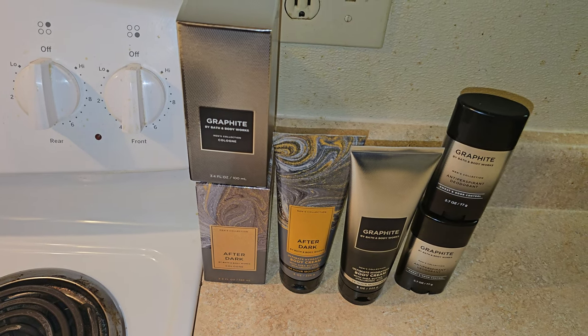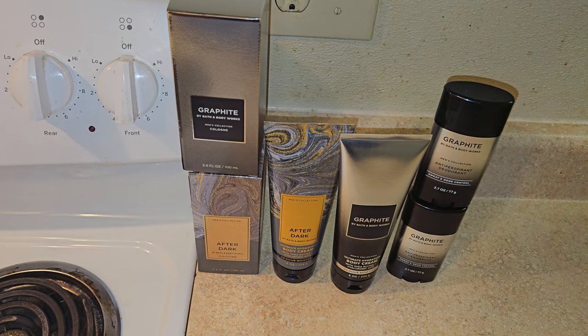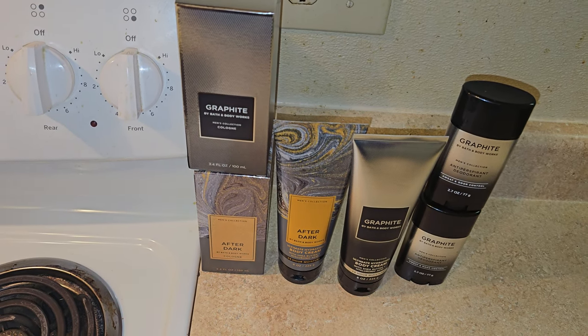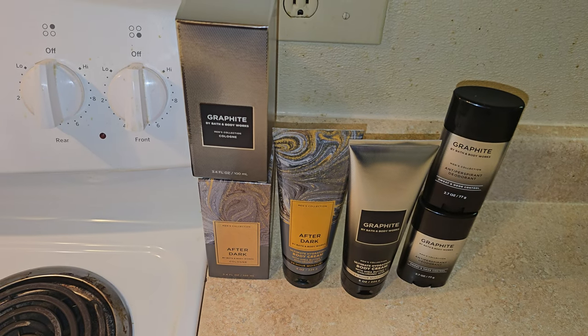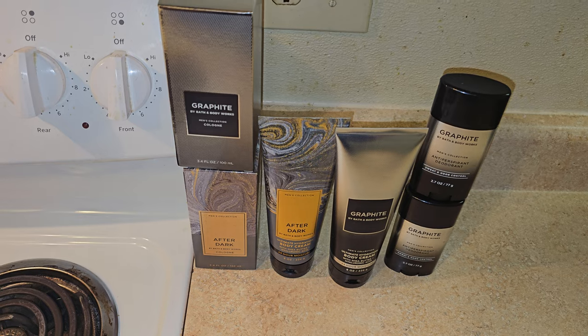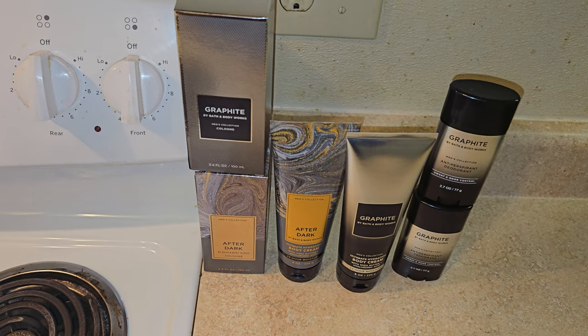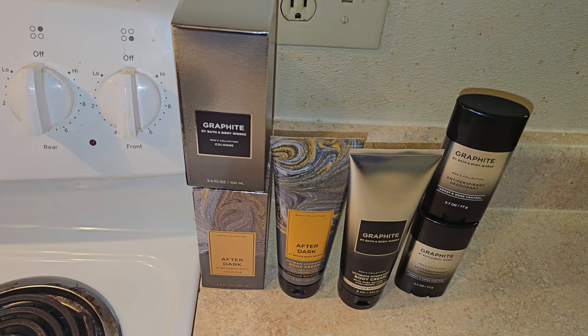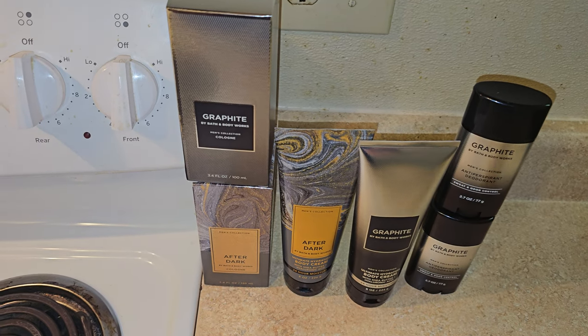I also had a 20% off coupon on my rewards account and I think I had a free item too. There were so many discounts going on but I really didn't pay attention — I just know I saved a bunch of money.